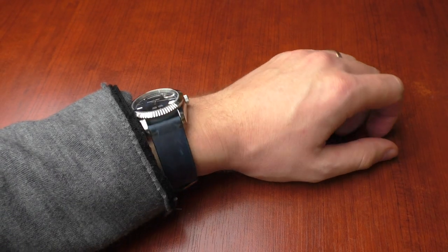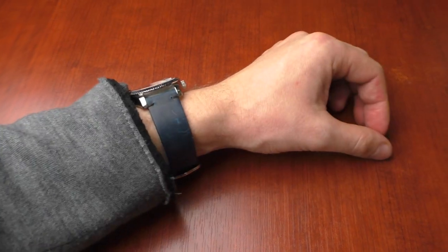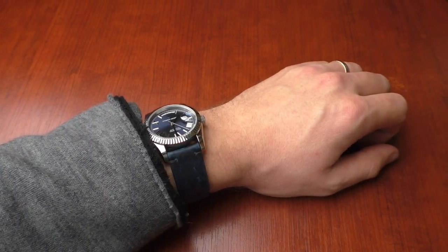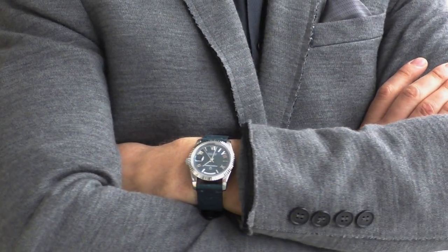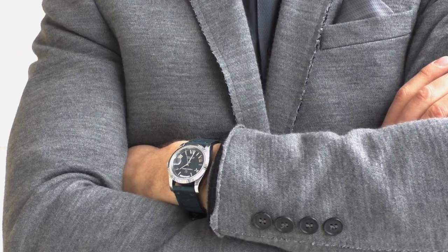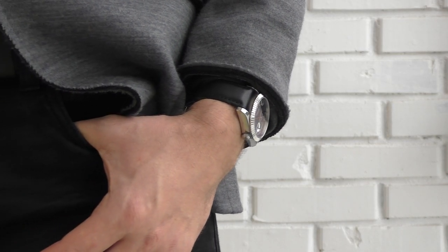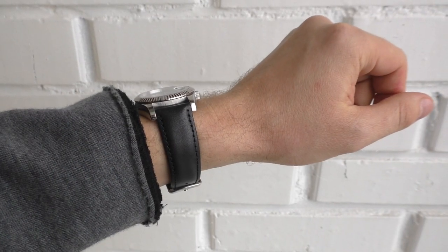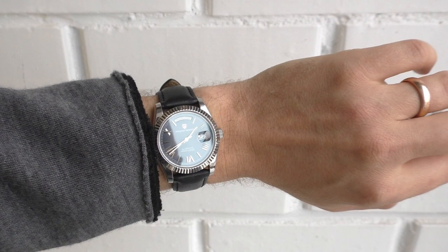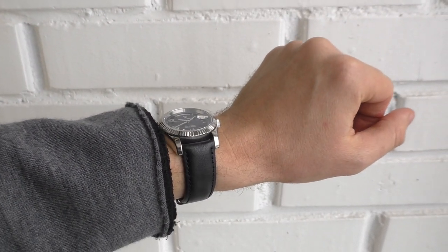Now let's try this watch on a blue leather strap — blue dial, blue leather strap, how does it look together? It's actually not bad. Sometimes a very shiny bracelet can be a little bit too much, and sometimes I want something less shiny and less eye-catching. Especially on a black leather strap like this, it looks very classy. It doesn't look elegant, but more about that later — it does look good.